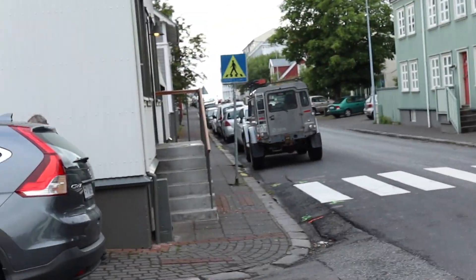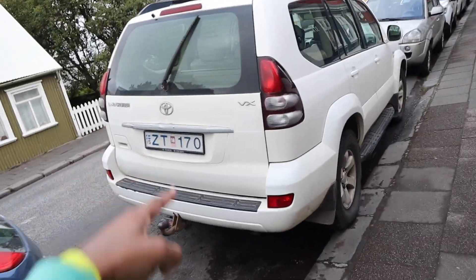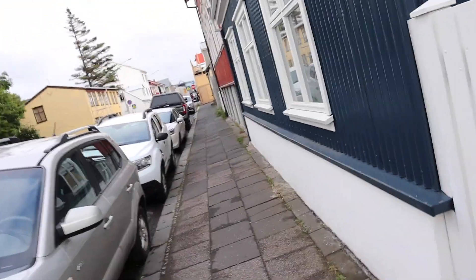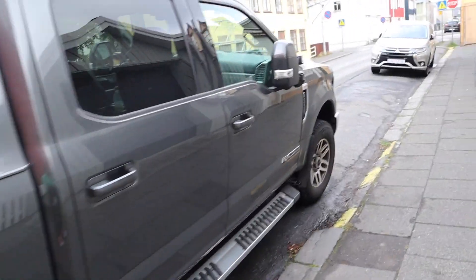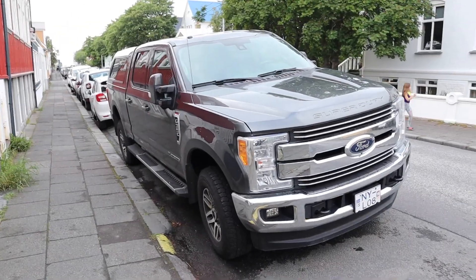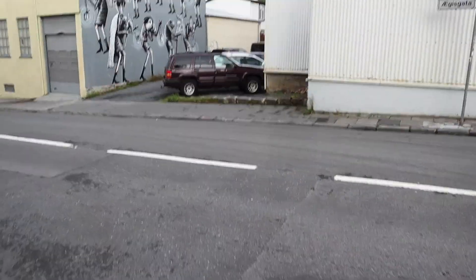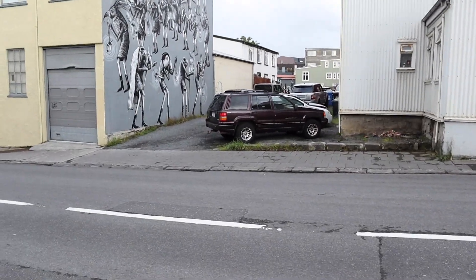Mercedes Vito. Land Rover Defender. As you can see there's no Prado badging — the Prado badging would be on the chrome, so I'd call that a Land Cruiser Prado. Land Cruiser. Ford — I think it's an F-250 or F-350 Super Duty — I'm not too big on my American trucks. G-Wagon spotted. Jeep Grand Cherokee — there's a Wrangler and a Sport in there.